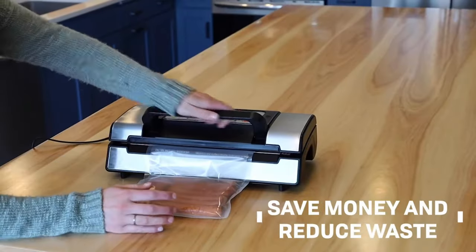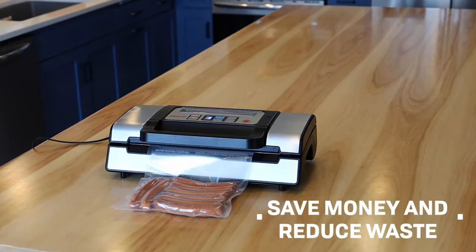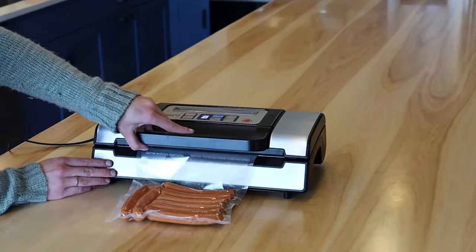There are also two vacuum pressures to choose from, normal and gentle, to keep more delicate foods like crackers and other snacks from breaking.